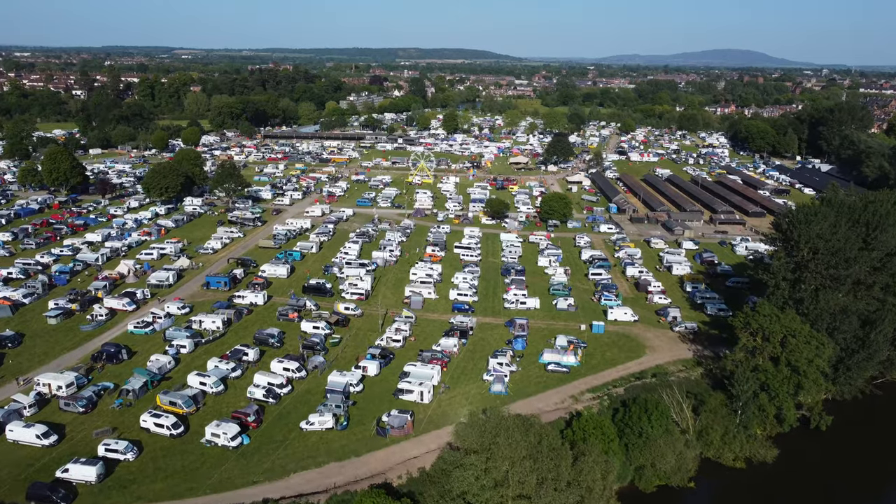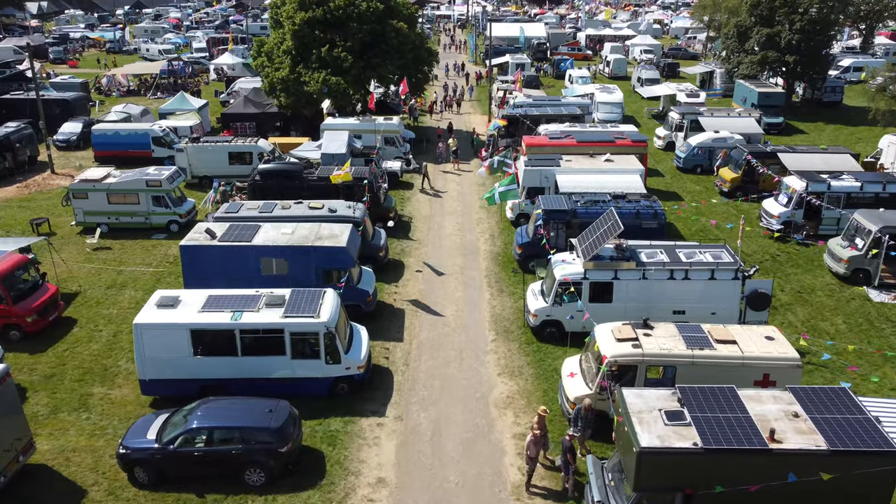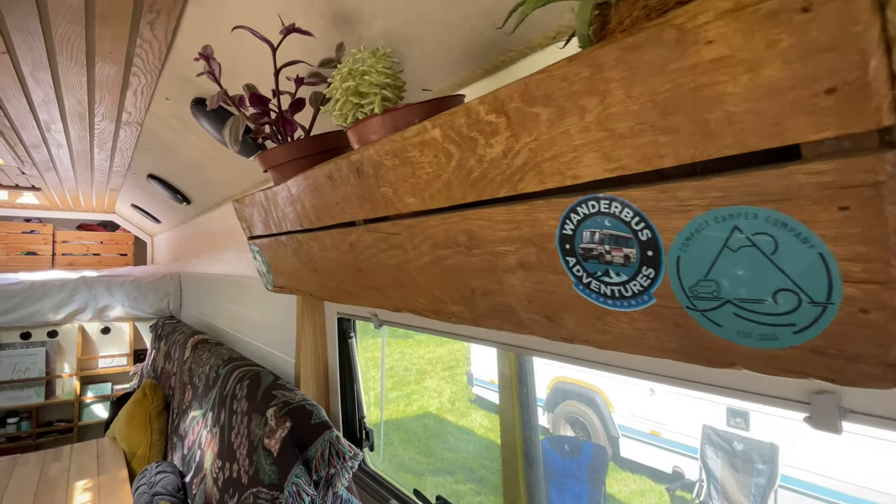Howdy guys! This weekend we're at Van Life Festival and we're here in our rusty Vareo. What's better than one Vareo is a ton of them. We're going to be showing you around some of those this weekend and everything else that's going on at the show. Hope you enjoy!